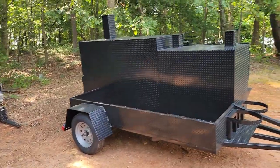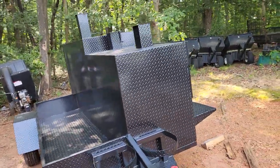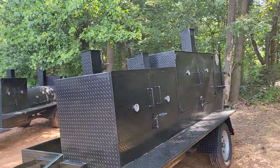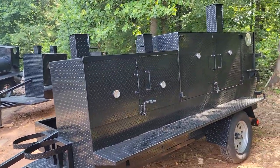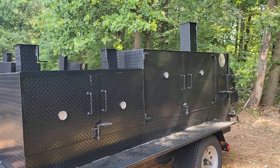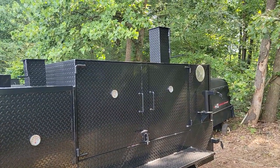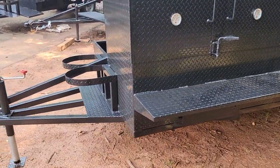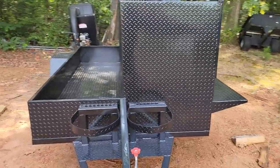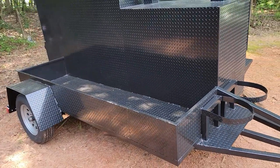Last but not least is a Mega Godzilla — 3 door rib box, reverse plate, 3 rack smoker, 2 rack grill, 3 rack rib box, heavy duty firebox, full length table, double propane tank holders, full right side storage.